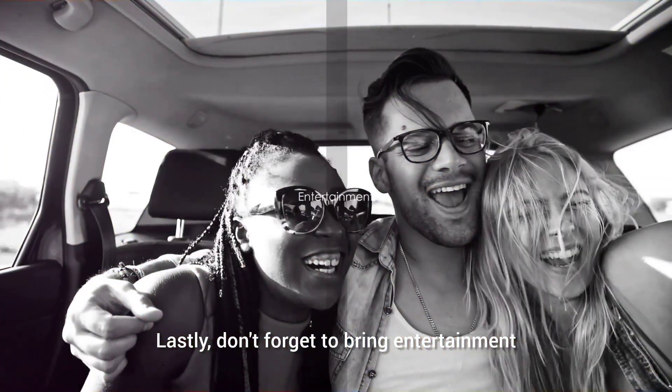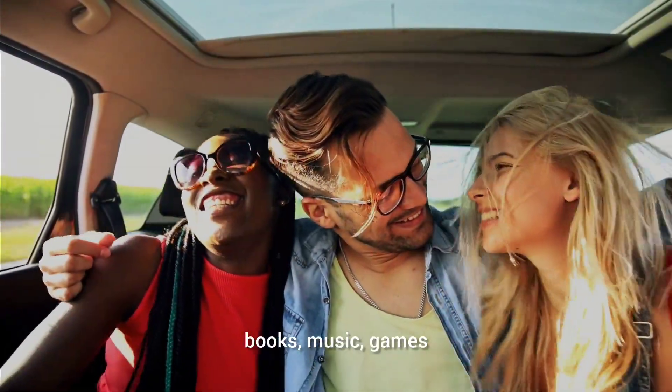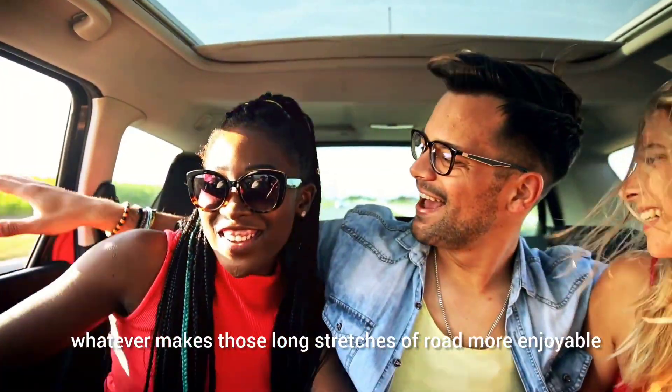Lastly, don't forget to bring entertainment — books, music, games — whatever makes those long stretches of road more enjoyable.